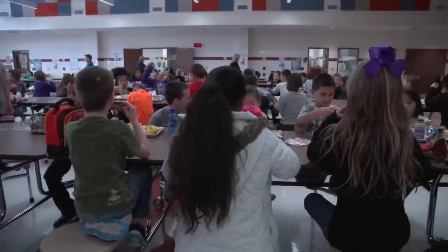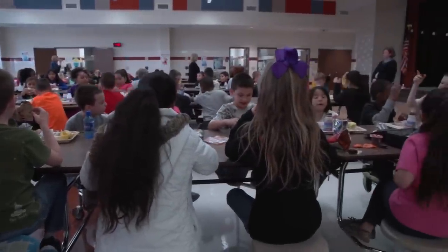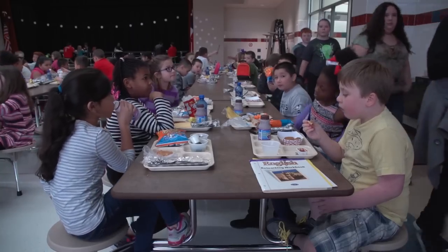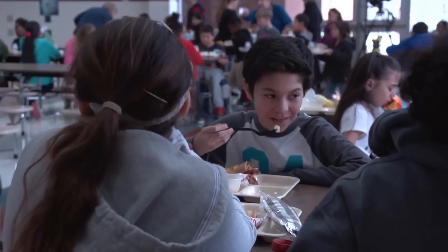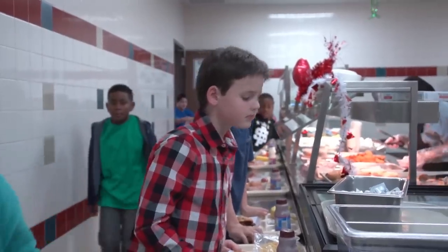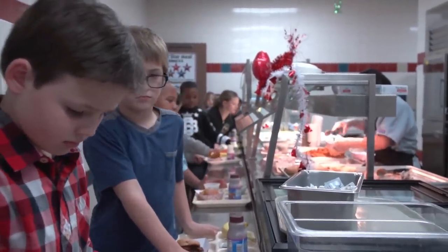Although we're not expecting every student to participate in our Harvest of the Month tastings, everyone can benefit. As we continue to show a variety of foods and colors, we're teaching our student body what makes up a healthy meal. Studies show a well-fed student performs better on exams and in school overall.